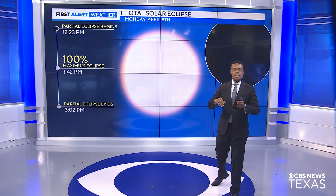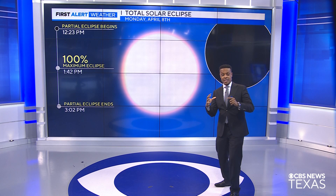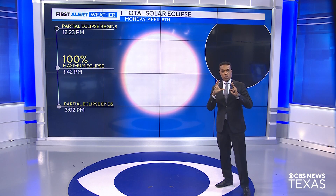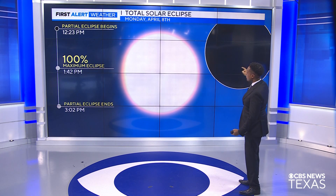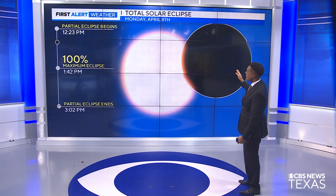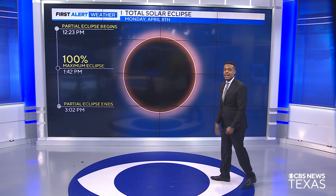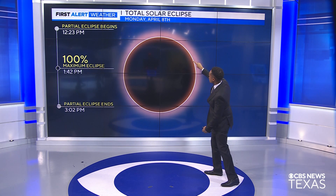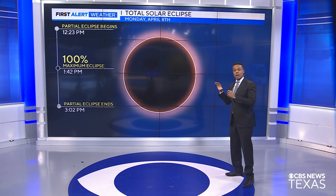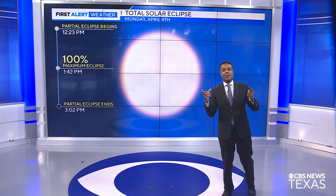So we're going to have a partial eclipse first, then a total eclipse, and then back to a partial eclipse. That means before totality, we need to wear special eclipse glasses. The partial eclipse will begin for Dallas at about 12:23 in the afternoon, and then maximum eclipse — that's totality — is going to happen at about 1:42. We'll likely be able to see the corona of the sun at that time. Then once we head after totality, you need to put those glasses back on. During totality, you can actually take your glasses off.